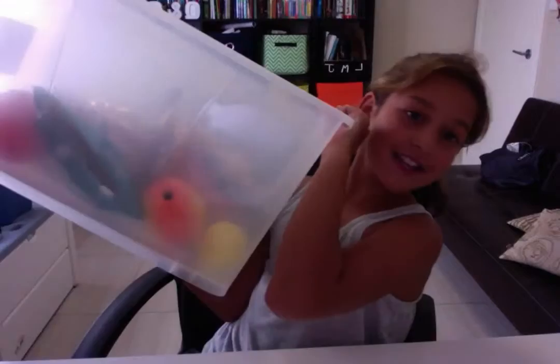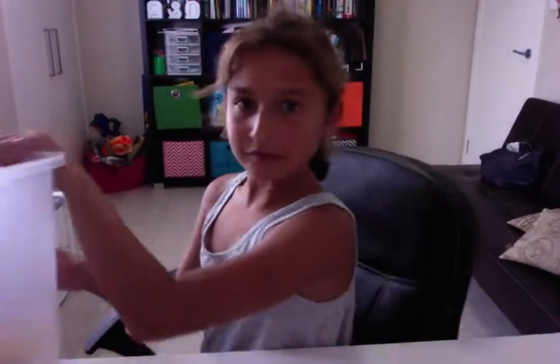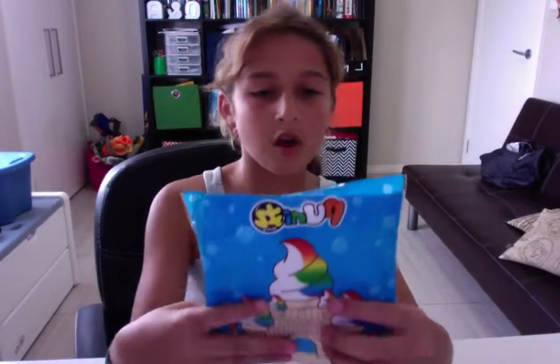Hello everyone and welcome back to Springfield Impulse 101. Today I will be doing my Squishy Collection! Let's get started with the video. The first squishy I have is this Rainbow Mermaid Yummy Bear.